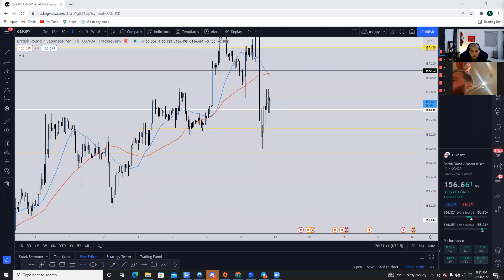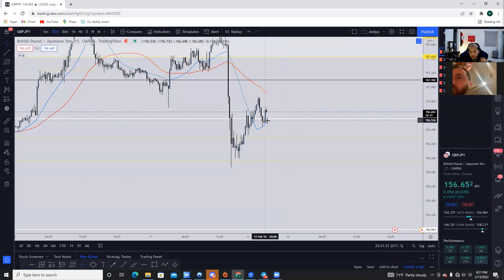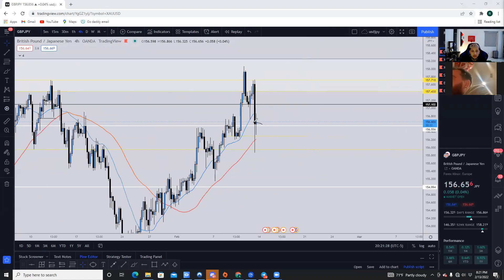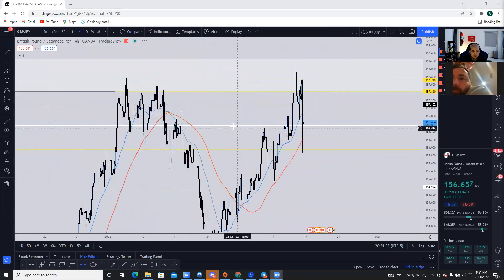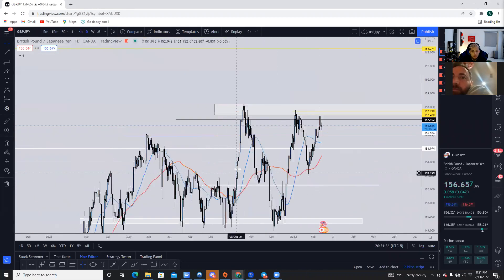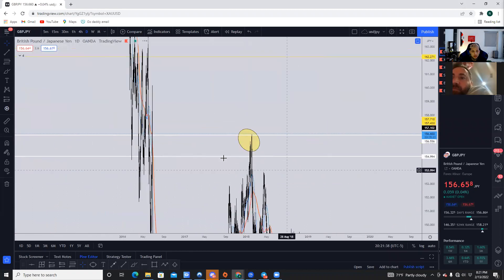Even though this one-hour candle just opened, notice the minor resistance here and notice how this resistance is still holding now as support. If we break it down to the 15-minute timeframe, we're starting to see some buying pressure off this area. For the timeframe, we also see price rejecting this area here as well — it's another area of resistance on the major bigger picture.